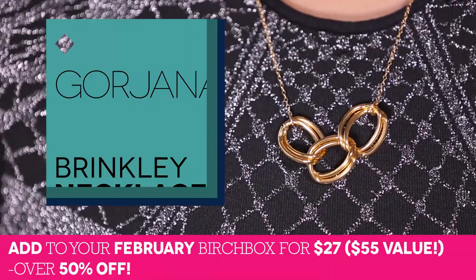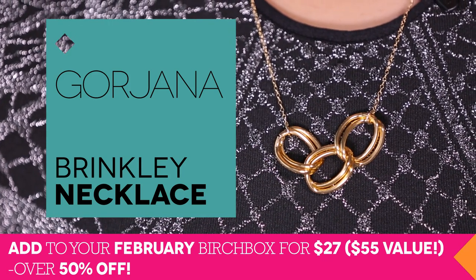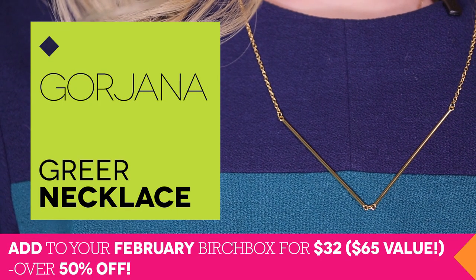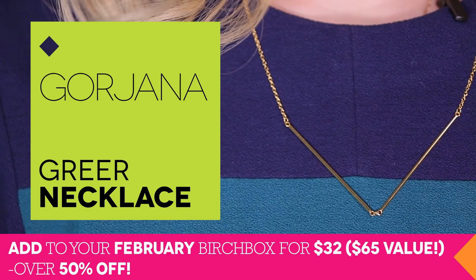Alright, let's move on to Birchbox Plus — Goriana jewelry! Everyone at Birchbox is constantly decked out in Goriana. The necklace Rachel is wearing, which is a Birchbox Plus item, is called the Brinkley. Lorelei is wearing two Goriana necklaces — the V-shape is called the Greer, also a Birchbox Plus item this month. The best part about Goriana jewelry is that you can combine them and wear many necklaces at once. The value of these Birchbox Plus items is insane — it's over fifty percent off when you get either of these necklaces with Birchbox Plus. Check out the other Goriana jewelry on Birchbox.com.